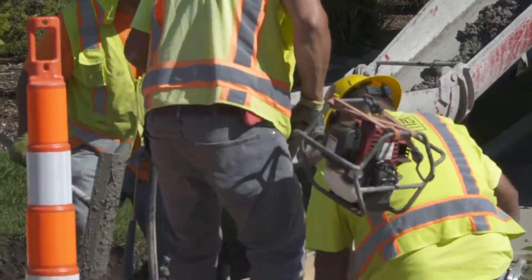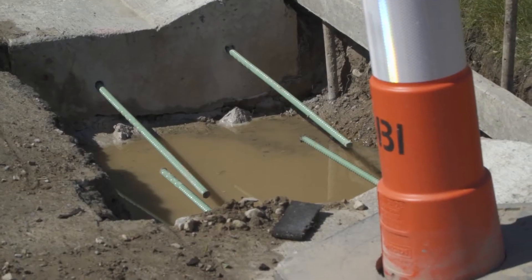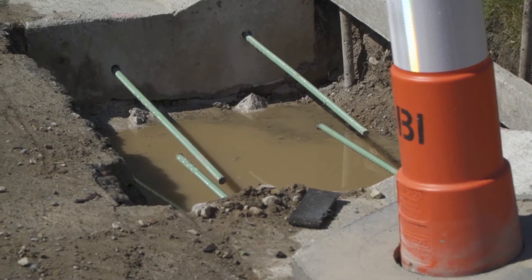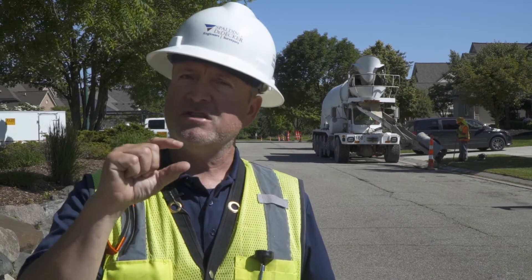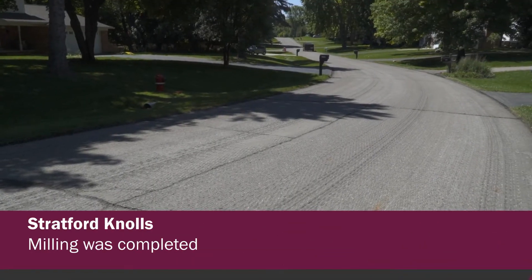We're going to have a milling crew come in probably within the next week and a half or so, depending on the weather. The weather's been hurting us lately. We'll have a milling machine take out about two inches of the asphalt surface — it's going to be full width throughout the whole subdivision.